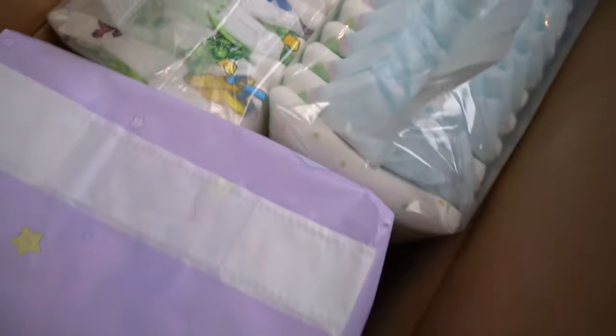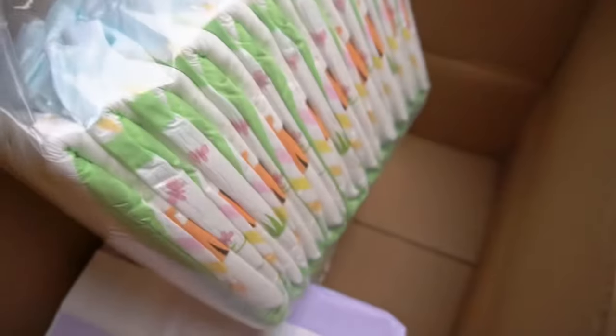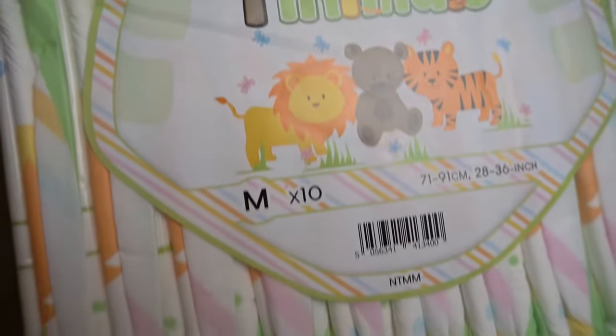It's the only one for which there won't be a new video — the others are completely new. This also includes the Tinimals, which I only introduced in the last diaper news episode. As they are already available, I ordered them straight away. They look interesting — beautiful, colorful motifs — and from the first impression it seems to be a thick diaper that should definitely withstand a lot.